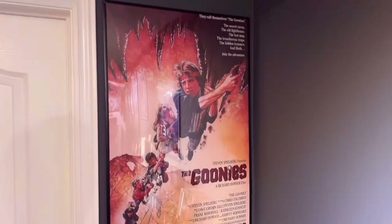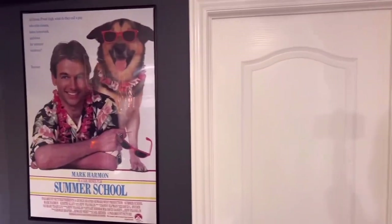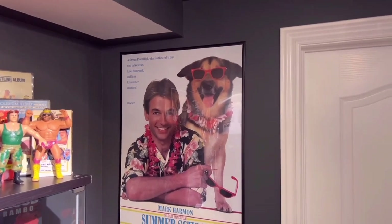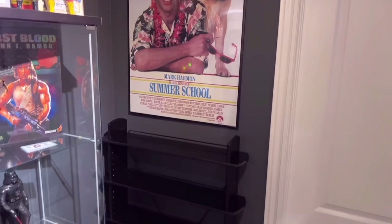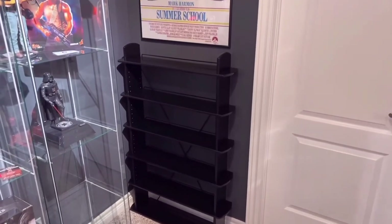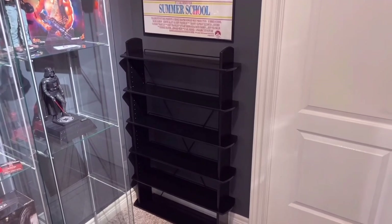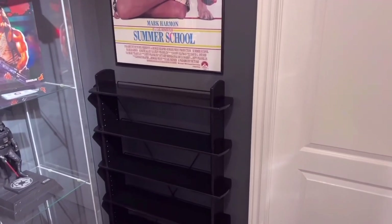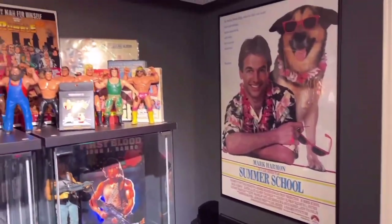Another 80s classic: The Goonies — love that movie. Summer School too — my dad rented that for me around '87 and I loved every minute of it. That shelving unit is reserved for more VHS movies or DVDs. I picked it up on the marketplace for ten dollars, hit it with a can of spray paint, and it's a beautiful shelf. All the shelving units on the wall behind me were a grand total of about a hundred dollars — marketplace and garage sales are a great place to go.